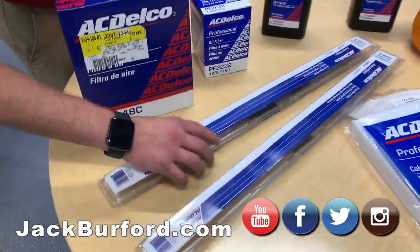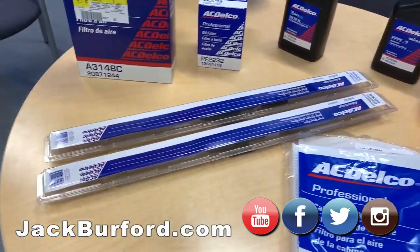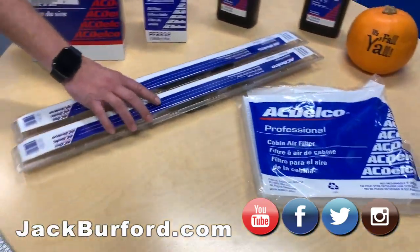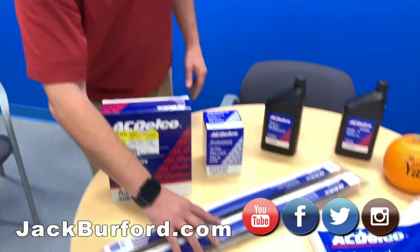Wiper blades — yes, absolutely. We need them now, very important. As you can see outside, it's raining today, pouring. Winter time's coming up, it's going to be snowing before too long. We also have rebates on some wiper blades. Check our website, JackBurfer.com.